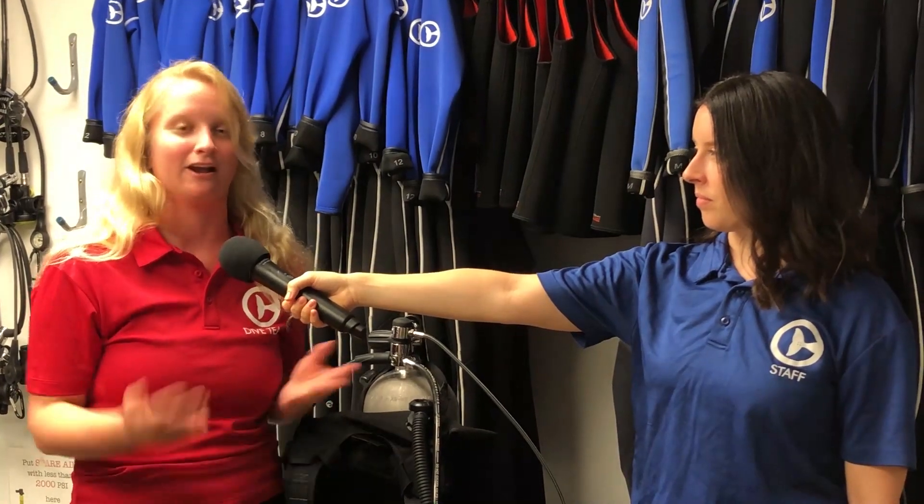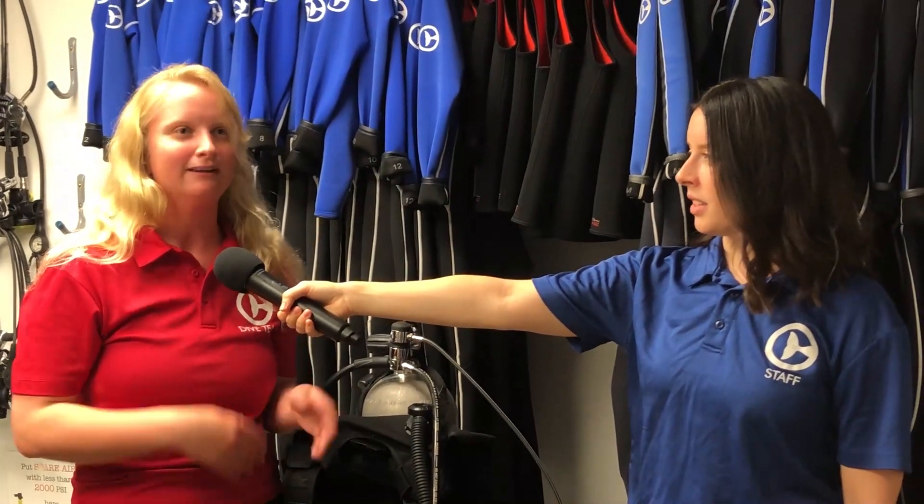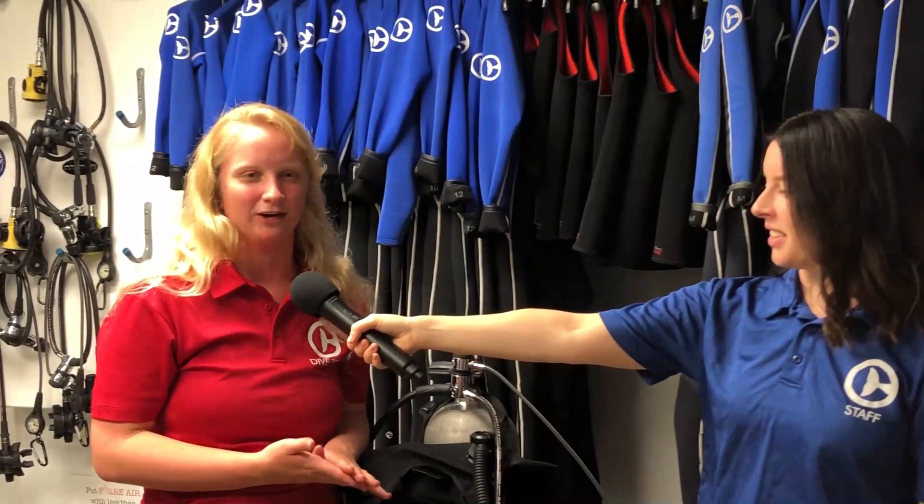So were you a dive intern here at Clearwater Marine Aquarium or did you volunteer, or did you do both? I was an intern. I interned in the summer of 2017 and then went back and finished school, then came back down to Florida to do my rescue internship at Clearwater Marine Aquarium's rescue team. Then I got hired on with dive from there and progressed through the ranks. I became a team lead and the intern coordinator for the dive team also. I've been here at CMA about three years.